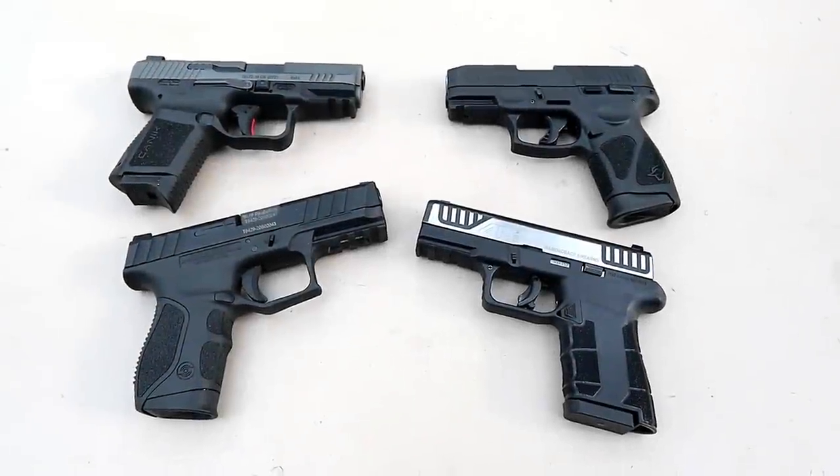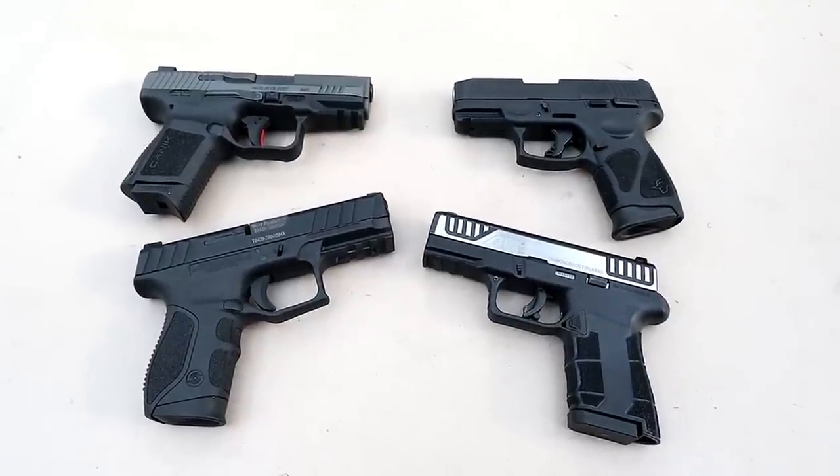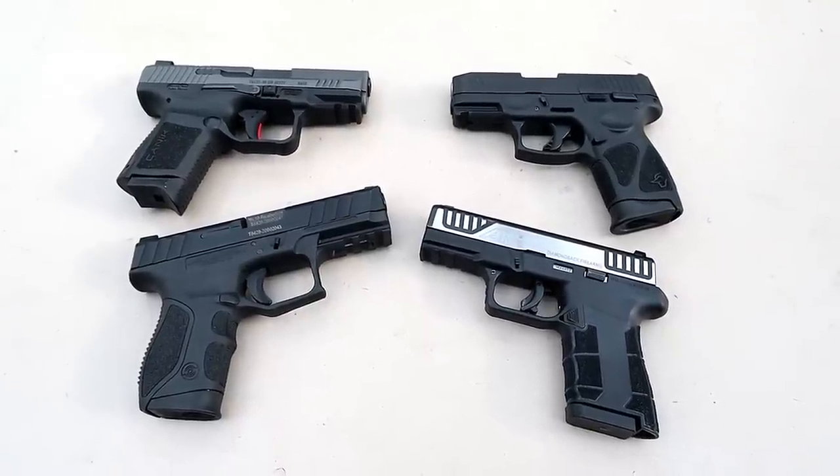Hey there friends. Thanks for checking in today. We're looking at four 9mm handguns that I think are great for CCW. Each of them have a double stack magazine and they are budget priced.